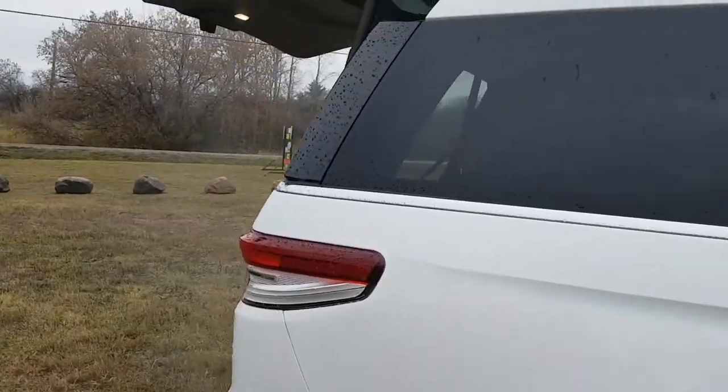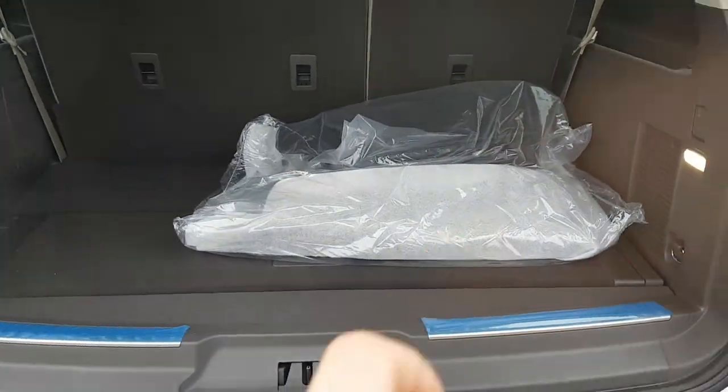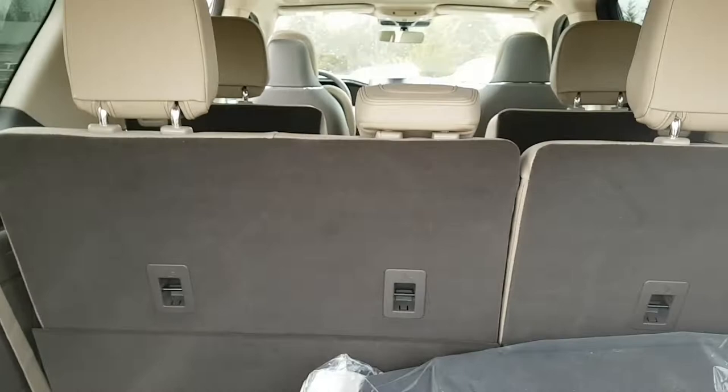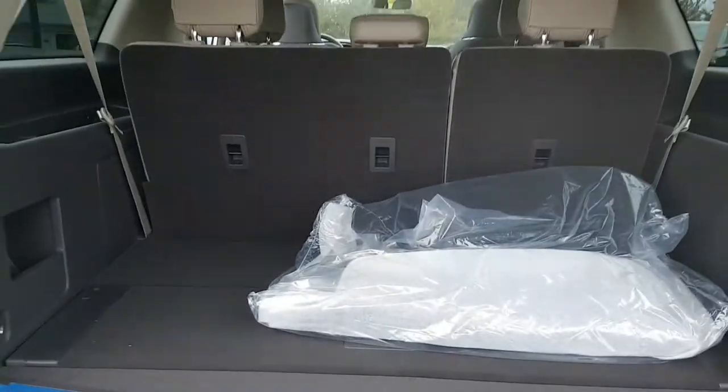Coming around back here, there's plenty of storage in the back. These are also your all-weather floor mats for the first and second row seats. It also features push button drop-downs for the seats, so the third row and second row both drop down to give you plenty of extra space.